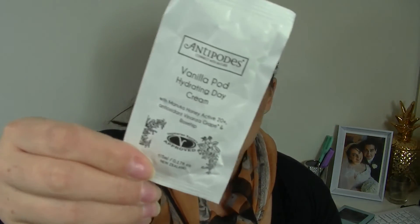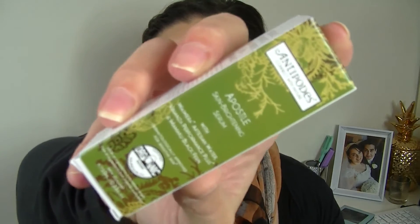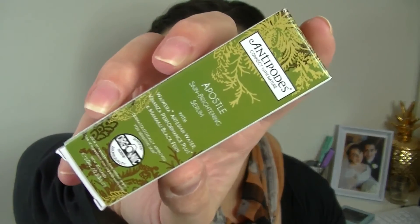Got a little mini Antipodes Vanilla Pod Hydrating Day Cream sachet sample. I've never really tried any products from this brand so I am really excited to try that — I love anything vanilla. Then another Antipodes product: the Apostle Skin Brightening Serum — that's the packet and that's the little jar. I'm all for brightening skin.